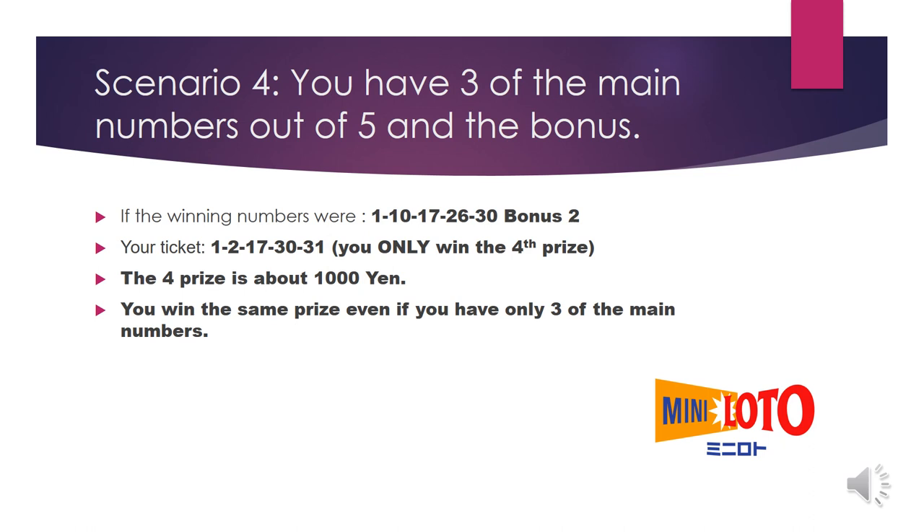Slide 5, Scenario 4: you have three of the main numbers out of five and the bonus. If the winning numbers were 1, 10, 17, 26, 30, bonus 2, and your ticket was 1, 2, 17, 30, 31 — you only win the fourth prize, which is about 1,000 yen. You win the same prize even if you have only three of the main numbers. Thank you for watching — like and subscribe to my channel!